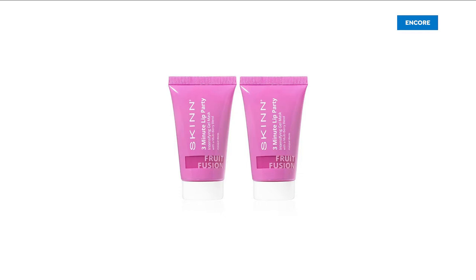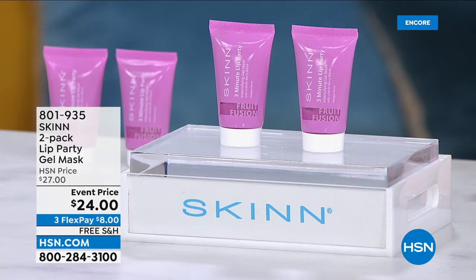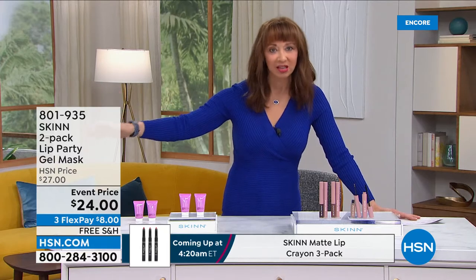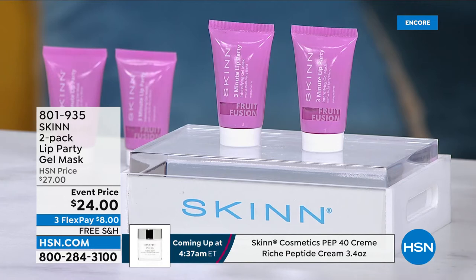Let's give our lips a party. I'm at the age where my pout can use a little bit of help. I prep everything — my skincare, primer. I love Dimitri's cleansers because your makeup goes on smoother, but what about your kisser? Now you get a lip party mask with this unique gel technology. It's pretty much another buy-one-get-one — $24 price with five flex pay at $4.80 to get this home with free shipping.